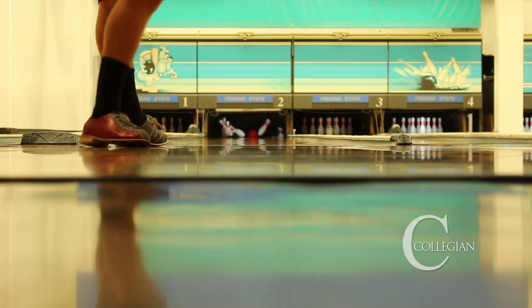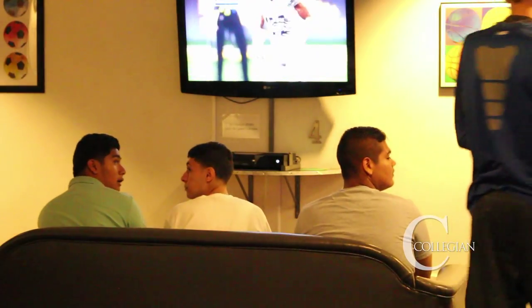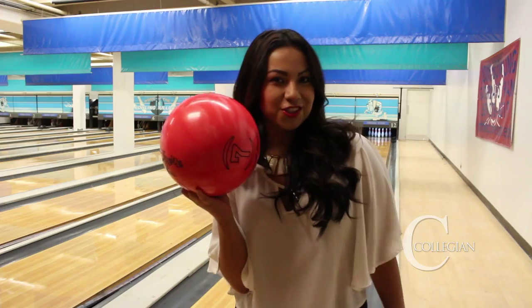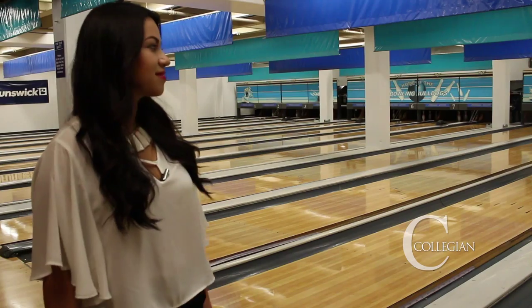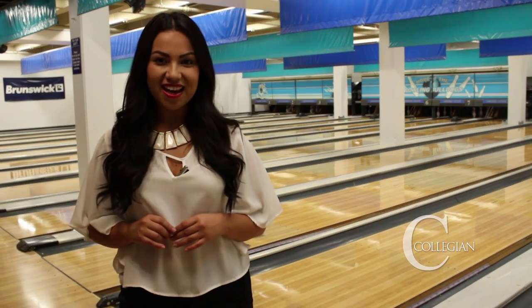Whether you get a strike or fail to pocket a ball, just remember the Bulldog Bowl is a place to come together with friends and have fun. The next upcoming event will be the Bulldog Spirit Night, which will be September 17 from 7pm to 11pm. Make sure you wear your Fresno State gear to get 50% off billiards and $1 games.